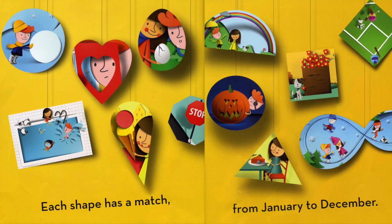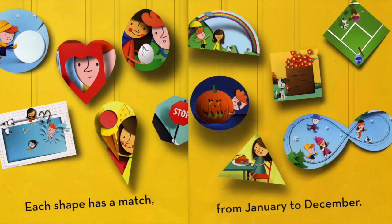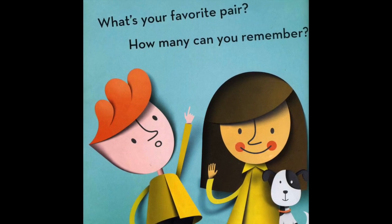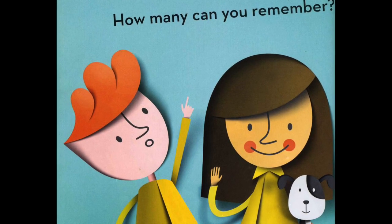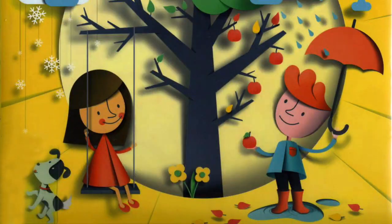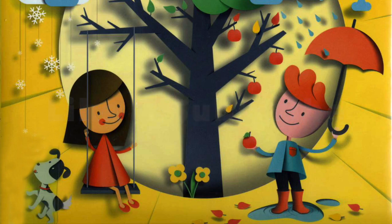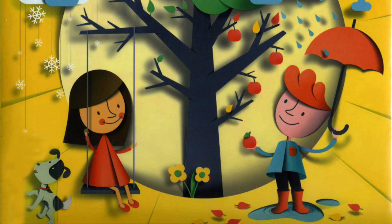Each shape has a match, from January to December. What's your favorite pair? How many can you remember? Thanks for reading with Happy Cultivated. Please like this video and subscribe to our channel. Click the bell next to the subscribe button to be notified when we post new books. Thanks for watching. Happy reading!